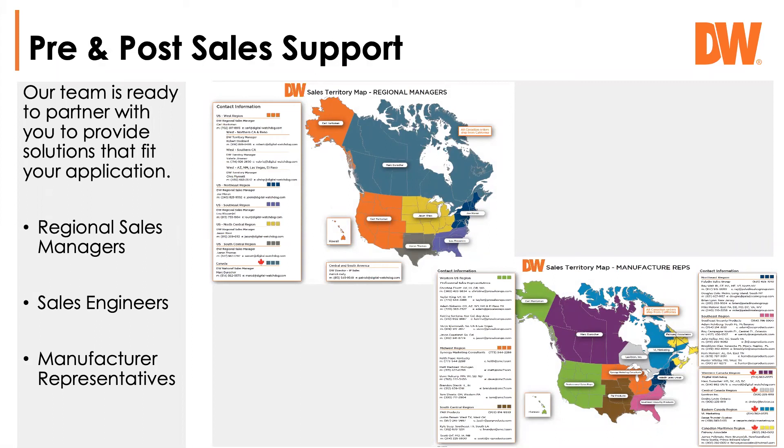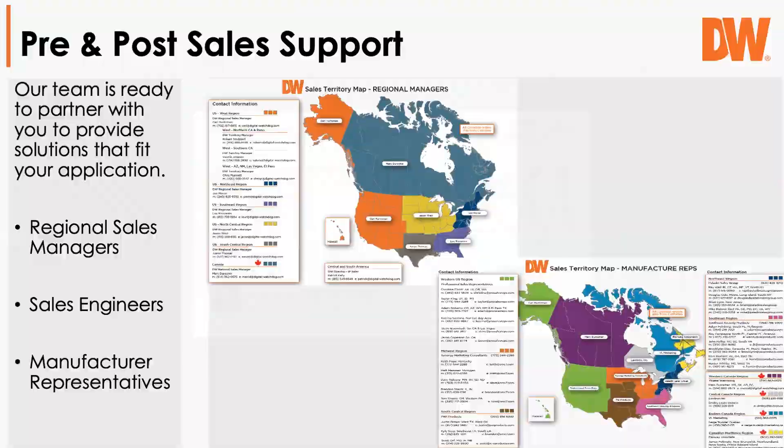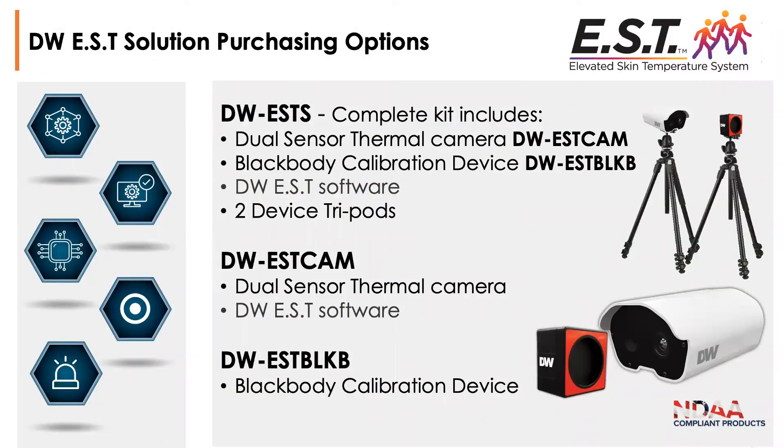We have regional sales managers, sales engineers, and a team of manufacturers' representatives strategically placed across the country, ready to do demonstrations and trainings with this product. You can refer to our website, put in an inquiry, and we'll connect you with the right person for your area. In terms of purchasing, the complete kit is sold at ADI and includes the dual-sensor thermal camera, the black body calibration device, the EST software, and two device tripods. Individual part numbers for both the camera and black body are also available.